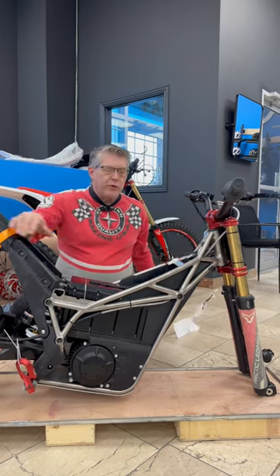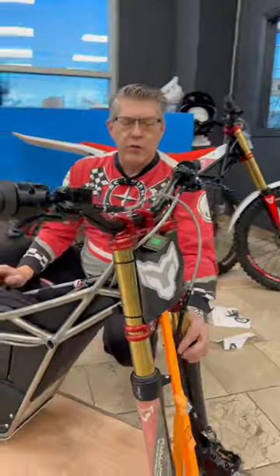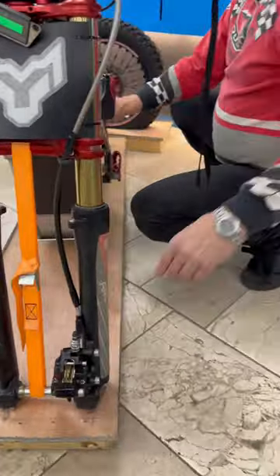This bike is made with a titanium frame. It's going to be using a full hydraulic suspension front fork with compression and rebound adjustment. In the front end here, we've got a four-piston hydraulic disc brake.